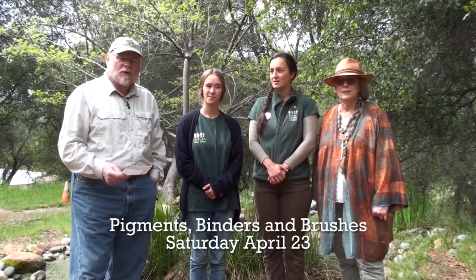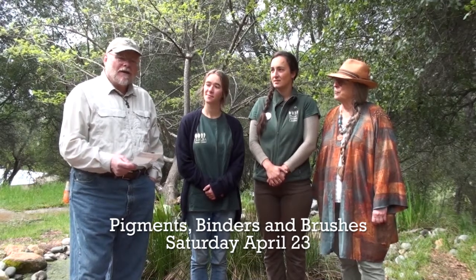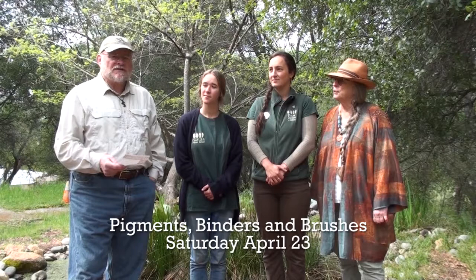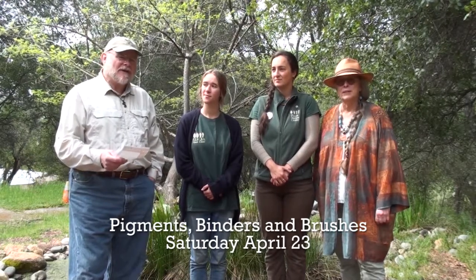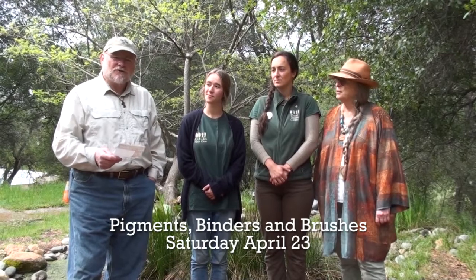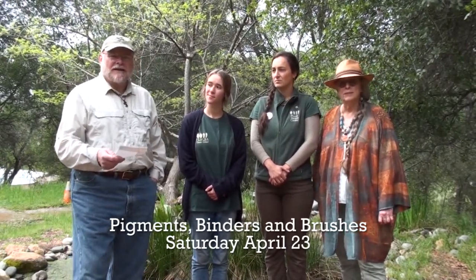The first workshop was just last weekend. The next one coming up is Pigments, Binders, and Brushes, where we take raw colors from the earth and grind them up. Then we go ahead and make brushes and binders from things found in nature, and really take a deep dive into what it took to apply colors to people and things and stones. And that's on April 23rd.